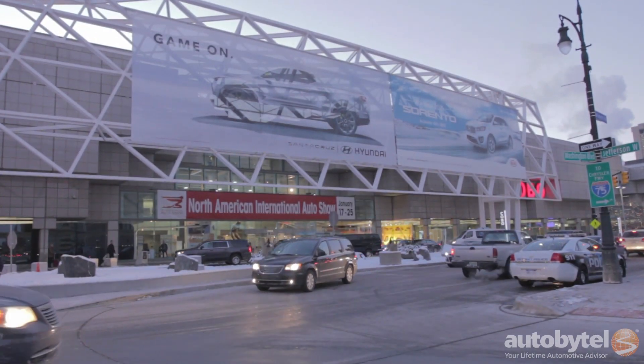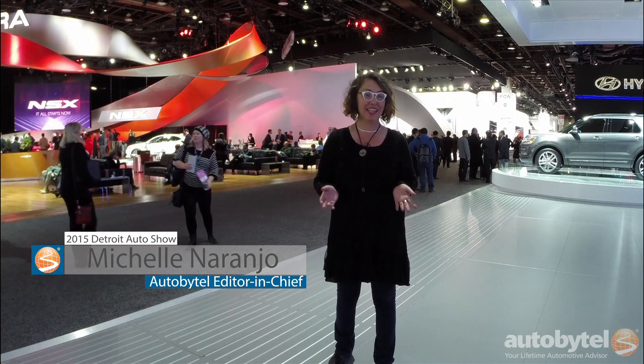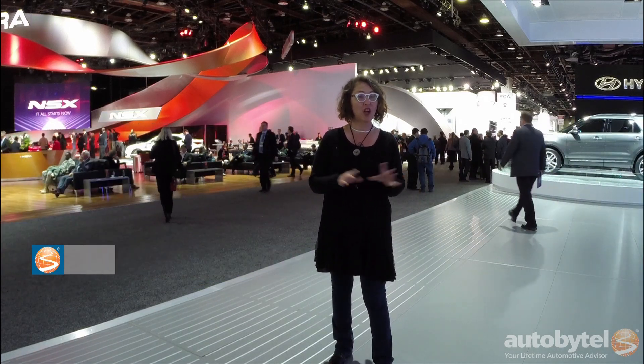The North American International Auto Show is what everybody calls the Detroit Auto Show, and it's the kickoff for automotive season. This year for 2015, AutoBuyTel is going to take you through some of the cars that are really interesting to see. There are hundreds of new ones here, and these are the ones that we think are worth taking a look at.